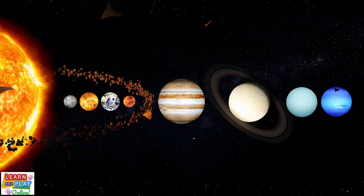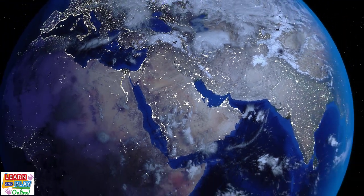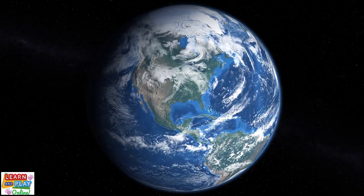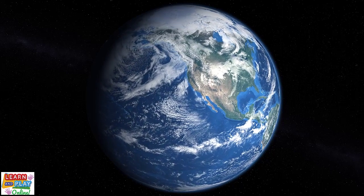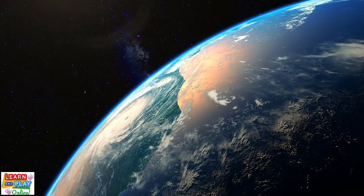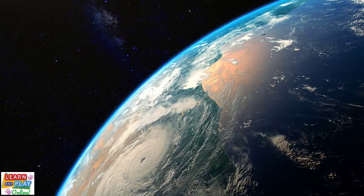Moving on to the third planet from the sun is our very own Earth. Earth is the only planet we know of that supports life. It contains two crucial elements that make it possible for living things to survive: an atmosphere that is rich in oxygen, and an enormous supply of water. Did you know that around 70% of Earth's surface is covered in water? As we have learned, Earth is a terrestrial planet, so it has solid and rocky surfaces. Our lands are made up of canyons, valleys,